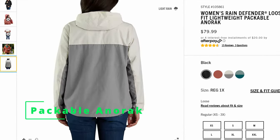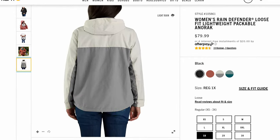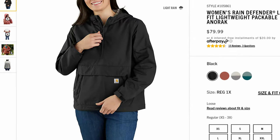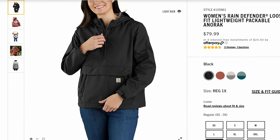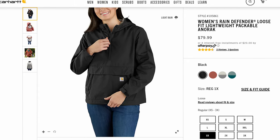Next up is the Women's Rain Defender Loose Fit Lightweight Packable Anorak. An anorak is basically a pullover, but it's also packable. That's really cool because you could ball this thing up and throw it into your bag or behind your seat in your car for when you don't expect rain, but it comes anyway.